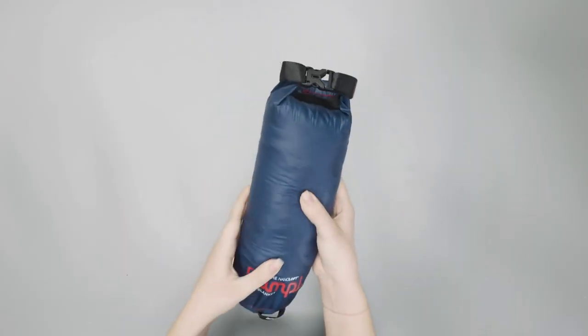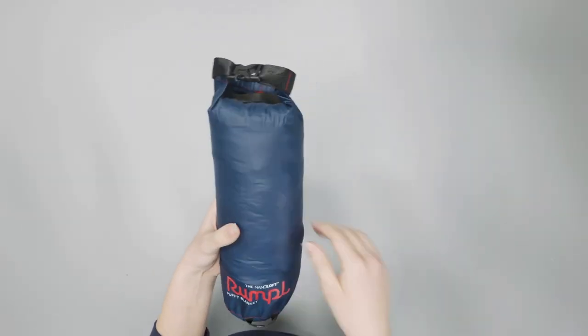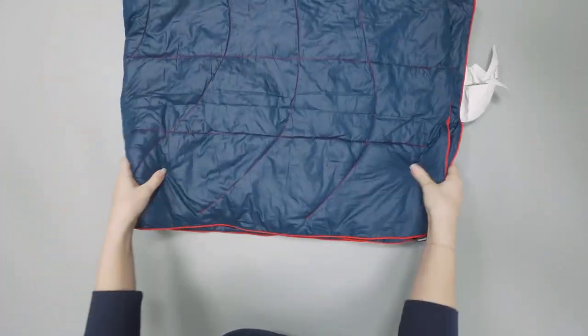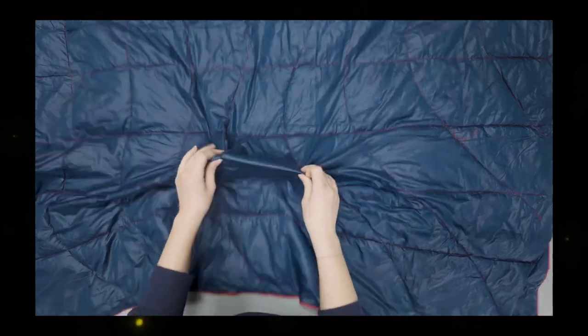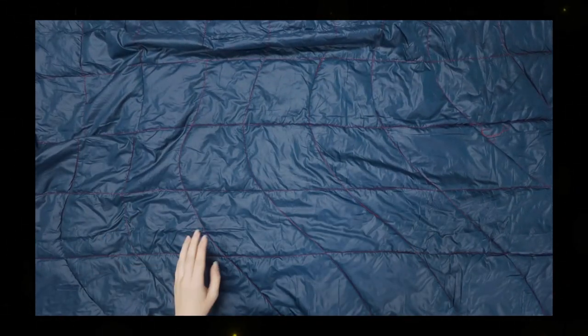Rumpel's signature design is its outdoor blanket, which makes the quality of camp life much better, primarily by keeping you warm without weighing you down. Aside from that, corner loops let you secure the blanket to the ground, a small feature that fixes one of camping's most annoying problems.